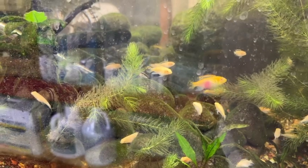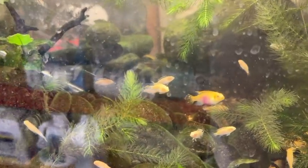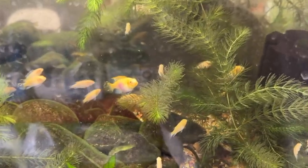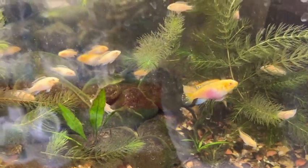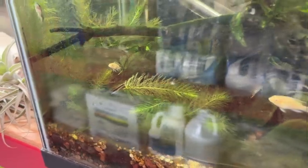There are a couple of sterbai corys in here, some autosynclists, and the two big female adults - one behind the hornwort and the other one coming at us here. There they are. One of the autosynclists is cruising by; there are four in this tank.